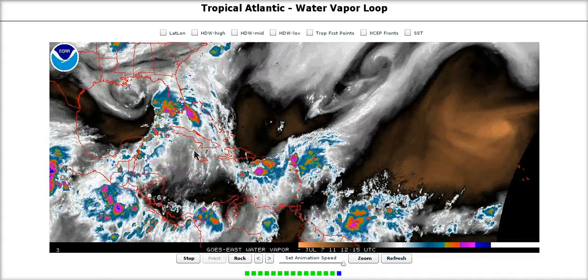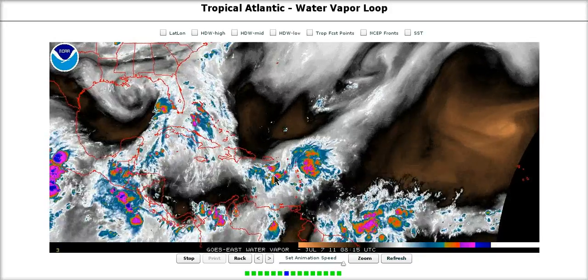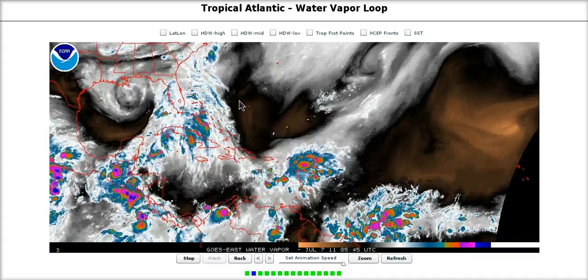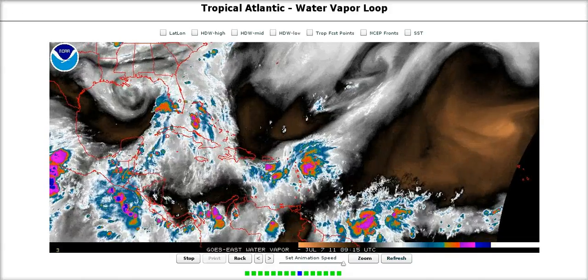It's just something to monitor for now, given that it is well defined. We'll continue to watch that over the next several days as the MJO pulse remains favorable in this area of the world for activity through at least mid-month, possibly through the 20th. That's it for today — thanks for watching.